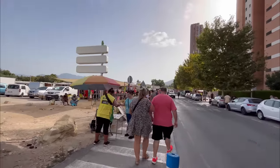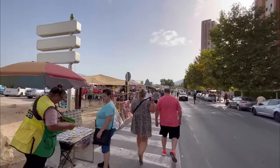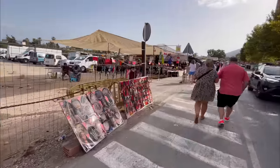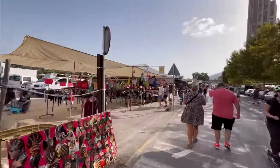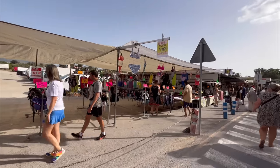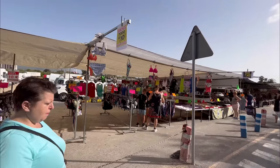9:30 on the clock right now. The sun is shining quite a lot in Benidorm and this is the beginning of the market. Here you can find a lot of different useful things both as a tourist or as a local.